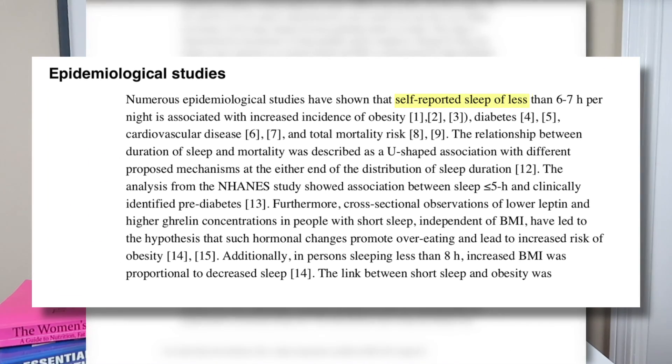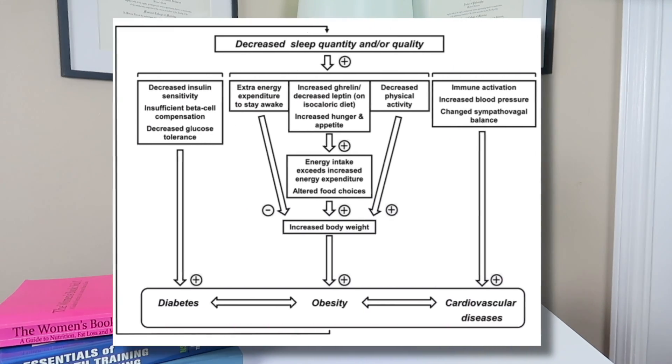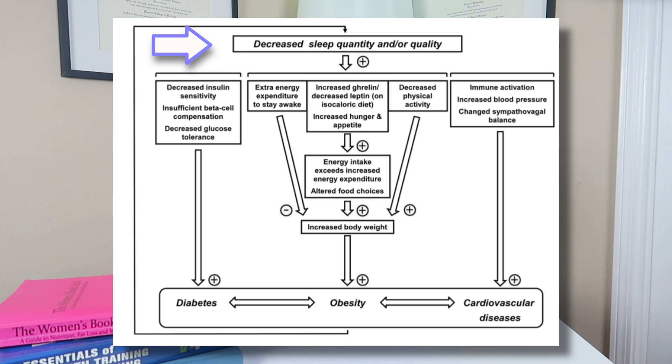The next tip may seem obvious, but with our busy lives and constant distractions it's easy to overlook: simply getting enough sleep. It's probably no surprise that this has dramatic effects on weight loss goals. Self-reported sleep of less than six to seven hours per night is associated with increased incidence of obesity, diabetes, cardiovascular disease, and total mortality risk. A 2014 review on metabolic effects of sleep disruption found that less sleep is associated with decreased leptin and higher ghrelin — an appetite-stimulating hormone — which leads people to overeat.